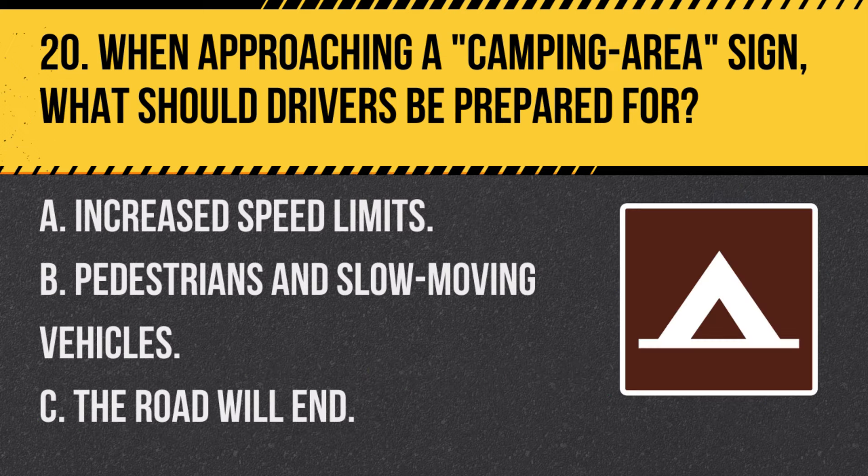Question 20. When approaching a camping area sign, what should drivers be prepared for? A. Increased speed limits. B. Pedestrians and slow-moving vehicles. C. The road will end. Answer: B. Pedestrians and slow-moving vehicles. Near camping areas, expect more pedestrian traffic and vehicles that may be entering or exiting the area.